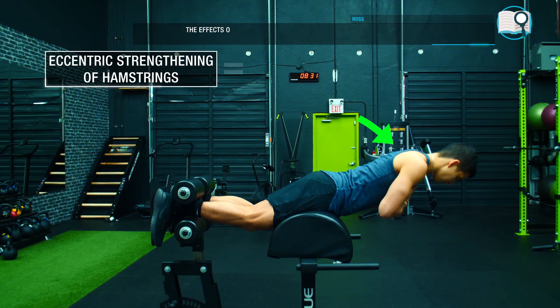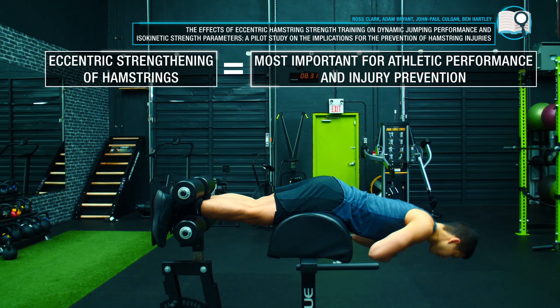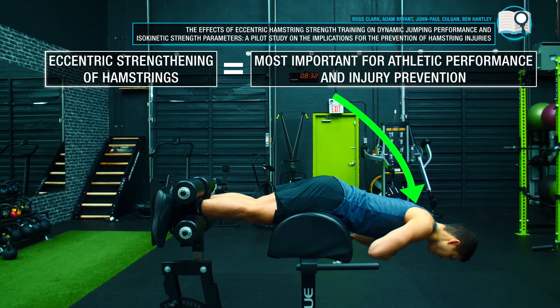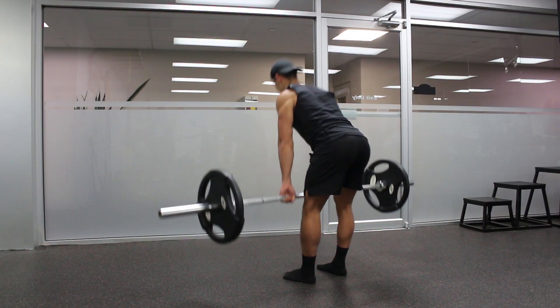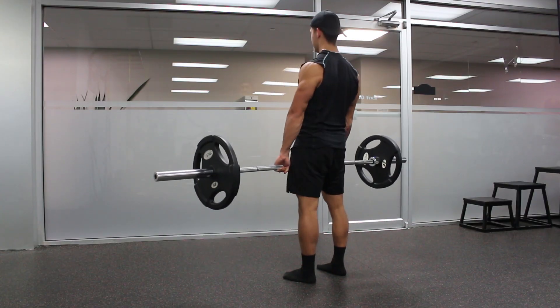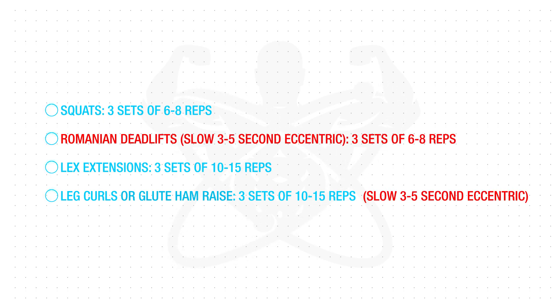Research also indicates that it's the eccentric strengthening of the hamstrings that seems to be the most important for enhancing athletic performance and preventing injury. Meaning that you not only want to make sure you control the weight down during each rep of your hamstring exercises, but you should also be incorporating more eccentric-focused variations such as the Romanian deadlift or eccentric-focused sets on your other movements.